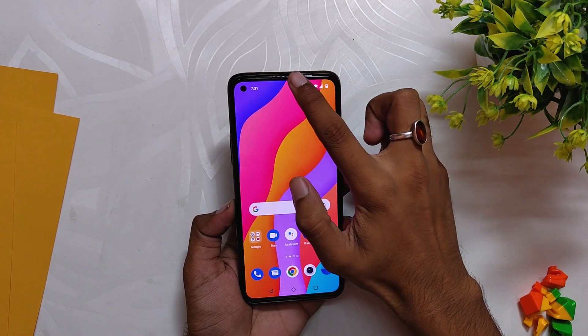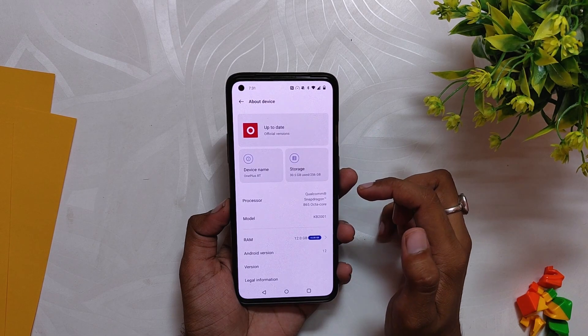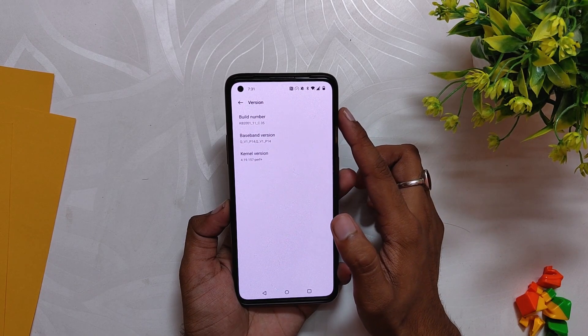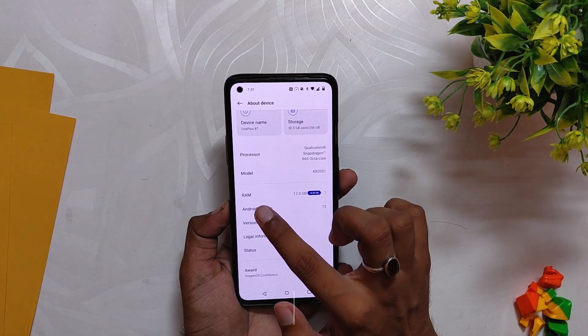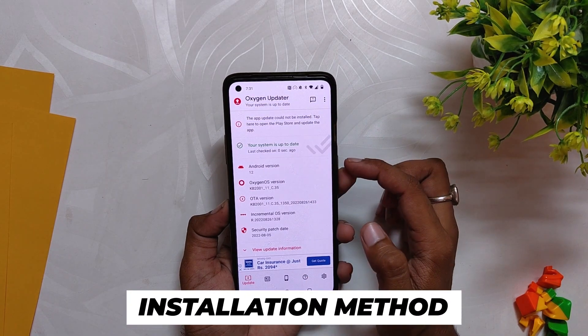OnePlus recently released OxygenOS 12.1 build number C.35 update for the OnePlus 8 series and OnePlus 9R. As you can see, I've installed the update on my OnePlus 8T. If I go into the About Info section, the build number is C.35, and the security patch is the 5th August 2022.